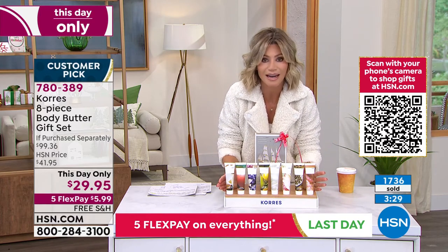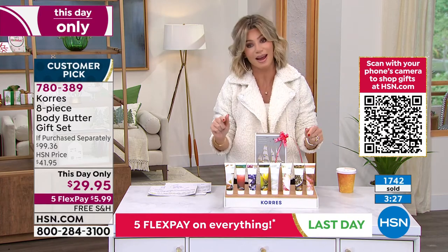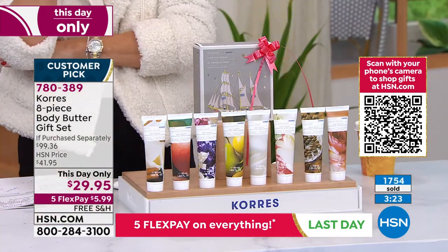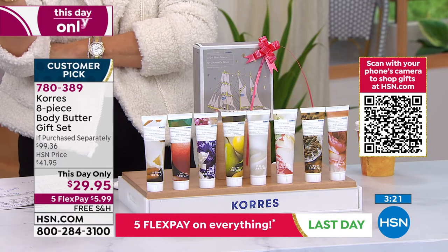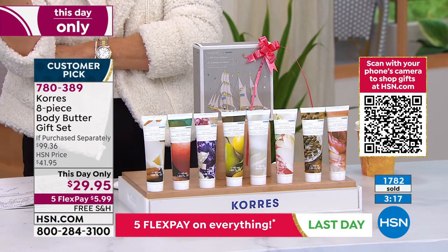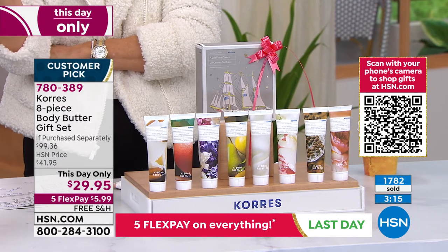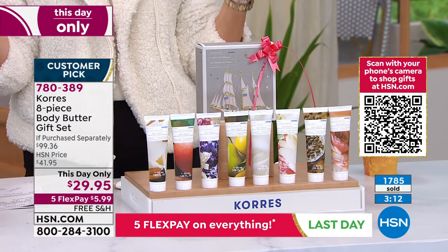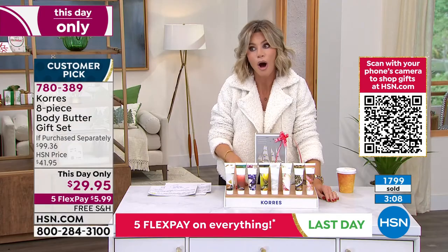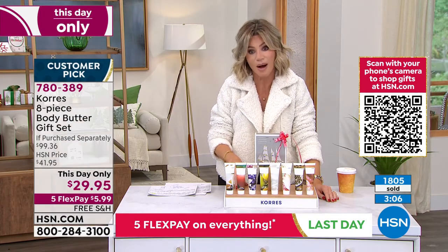To get them all today for only $29.95, but it's only good for today — and this is our only scheduled airing. I was just thinking today, I made my list. I am nowhere near done Christmas shopping. I thought I was getting close. I haven't even scratched the surface. So if you're like me, realizing there's a lot more you have to shop for, this is the perfect gift.